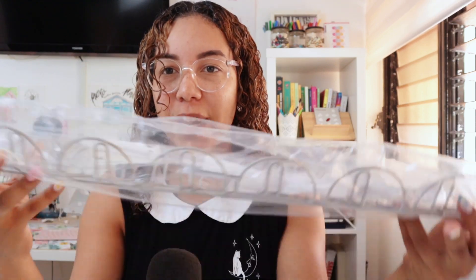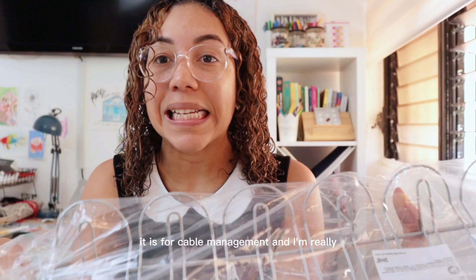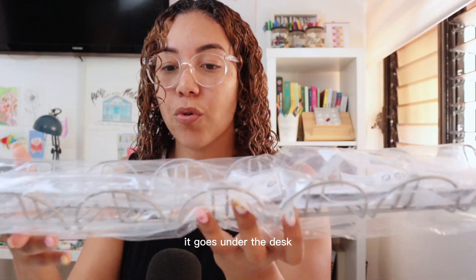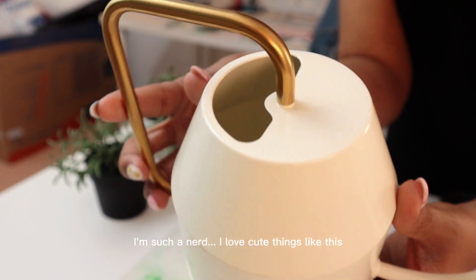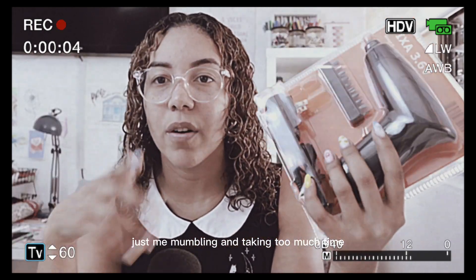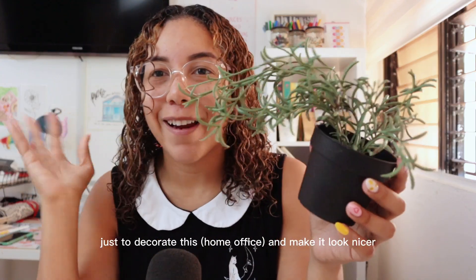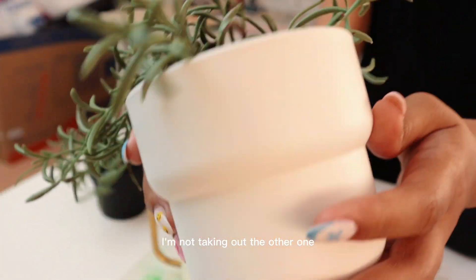Another thing I bought was this tray — it's for cable management and goes under the desk. I'm really bad at cable management, as you can see over there, it's a mess, but this is a really cool solution. I also got something to water my plants — something pretty. I think this is great. I have some fake plants just to decorate and make it look nicer. I bought two of these but I'm not taking out the other one since it's the same.